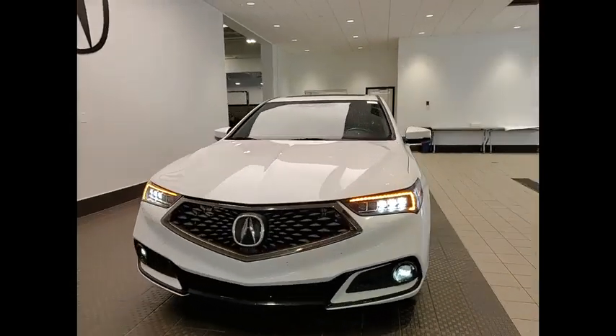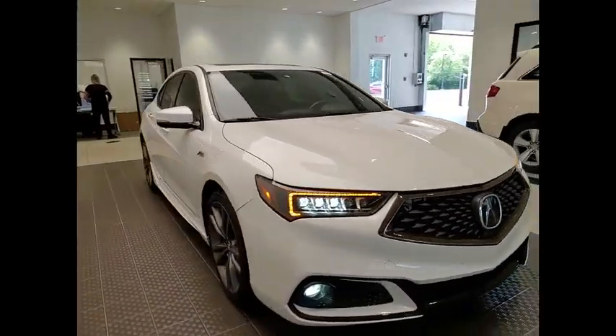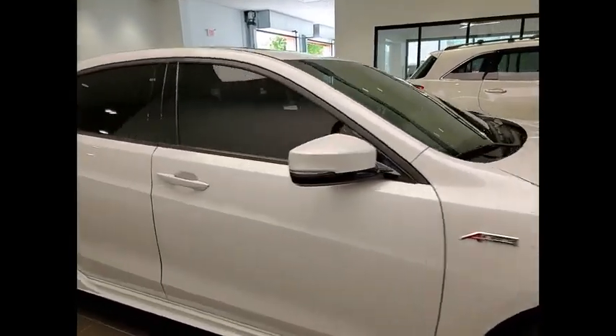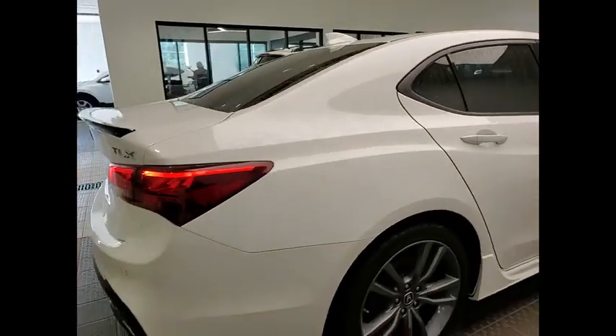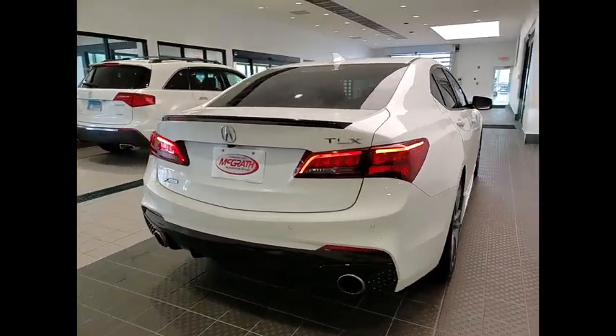Come test drive the 2019 Acura TLX. The Acura TLX impresses drivers with its nimble handling, great fuel economy, and long list of high-tech features. It comes with an extremely quiet interior, spacious front seats, and smooth ride quality.